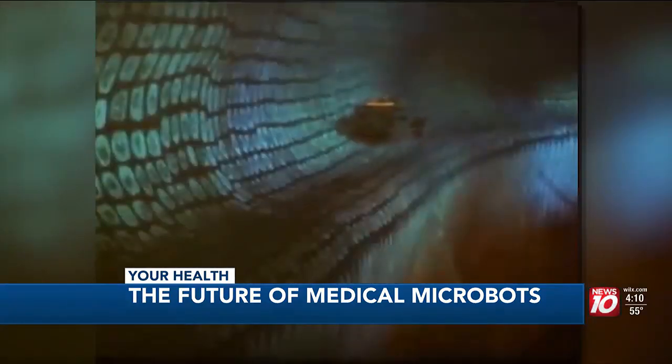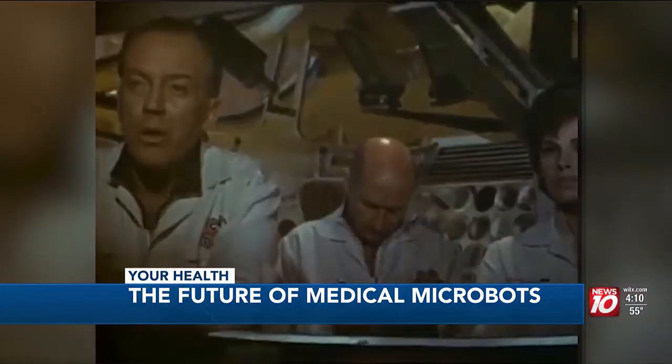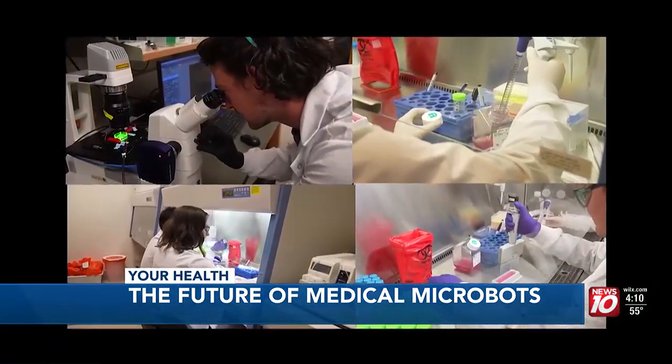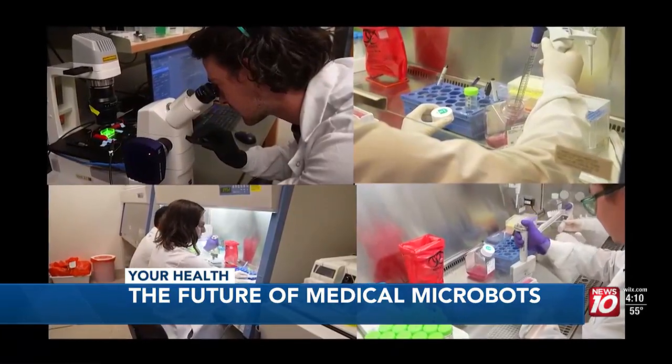Microrobots deployed inside of a body was once science fiction and only imagined in the movies. But now it's becoming the basis of real science inside this lab.